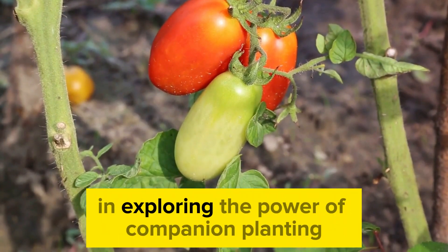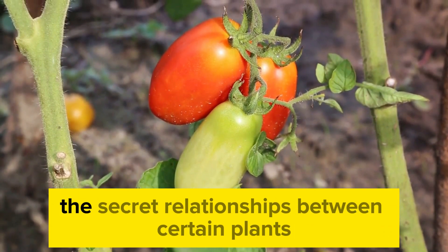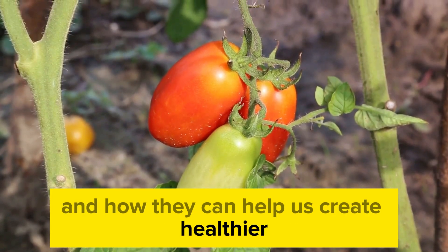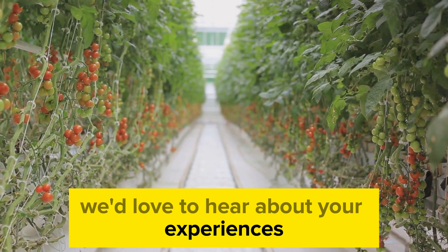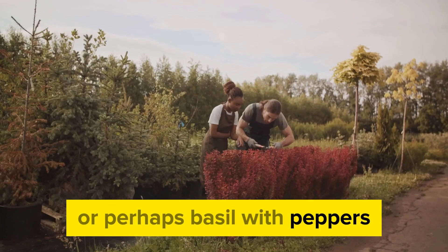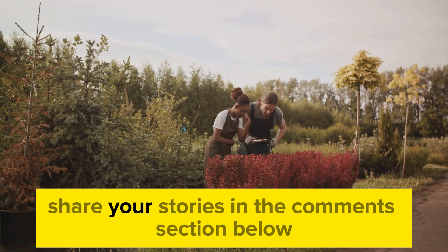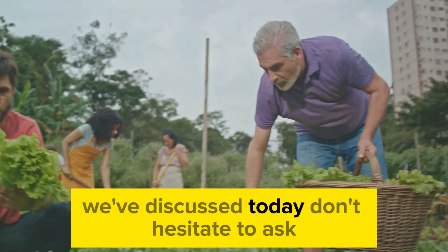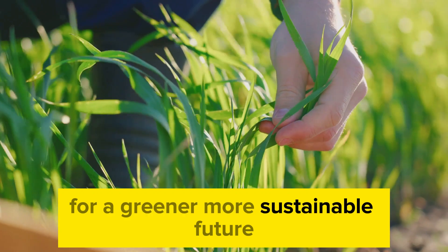Thank you for joining us in exploring the power of companion planting for natural pest control. We've unearthed the secret relationships between certain plants and how they can help us create healthier, more productive gardens. Now it's over to you—we'd love to hear about your experiences with companion planting. Have you tried growing marigolds with tomatoes or perhaps basil with peppers? Maybe you've discovered your own dynamic duo in the garden? Share your stories in the comments section below. If you have any questions about the strategies we've discussed today, don't hesitate to ask. We're here to help you harness nature's allies for a greener, more sustainable future.